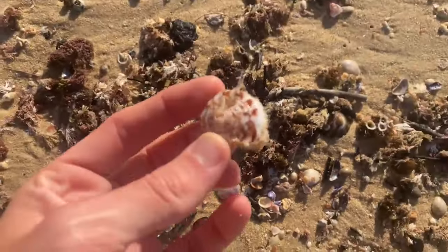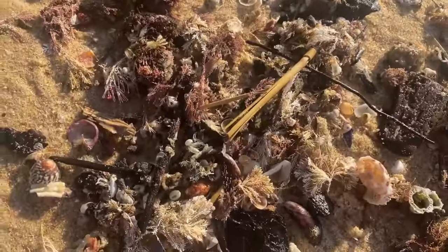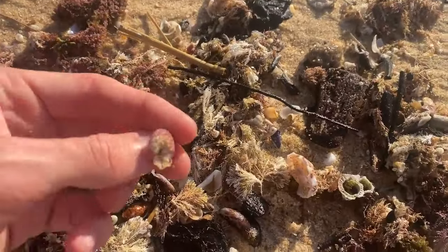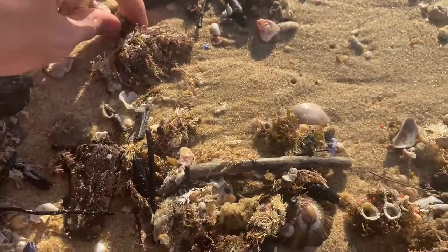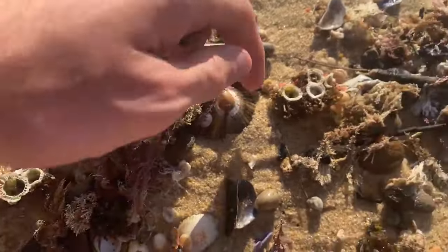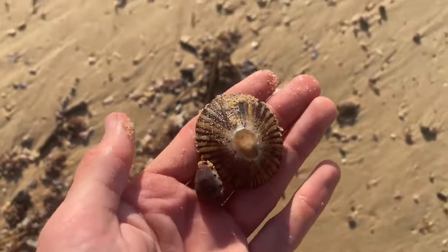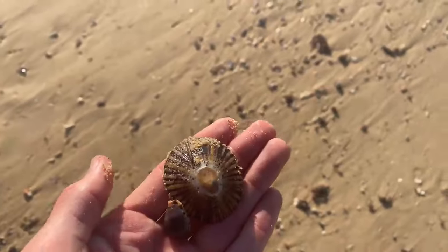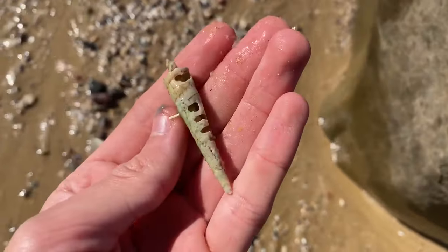Striated cone top piece — harsh, no surprise it's broken though, the swells and such are crazy. Blue cowrie — wow! Giant limpet shell. I love limpets, I just think they're the coolest.